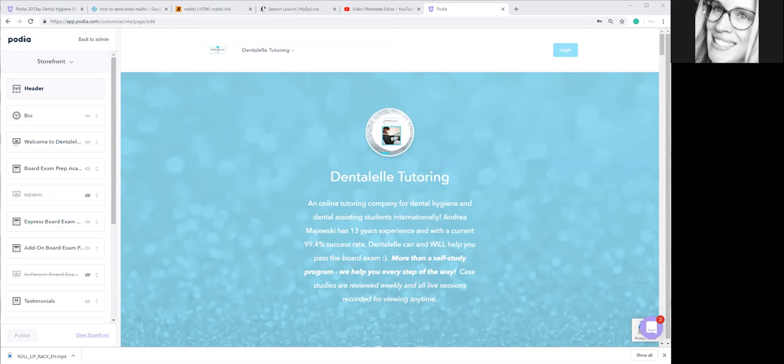Hello, everybody. Good morning. I am going to walk you guys through the new website. I do hope that you guys like it.